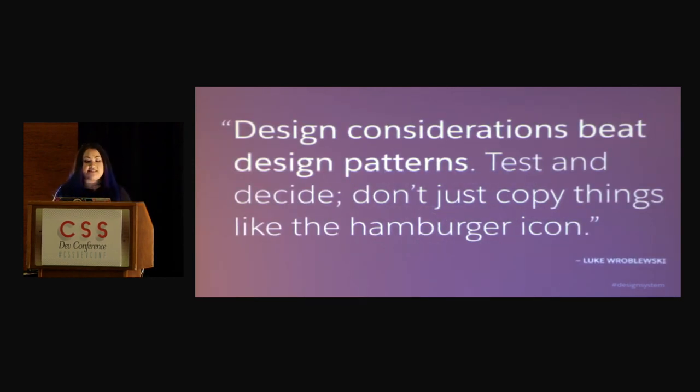There's a fantastic quote by Luke Wroblewski that says, design considerations beat design patterns — test and decide, don't just copy things like the hamburger icon. We really value research and we are constantly testing. Sometimes something will work now, but tomorrow it may no longer work, so you're going to have to revise and iterate. And that's okay — I think that's what makes a design system truly last.